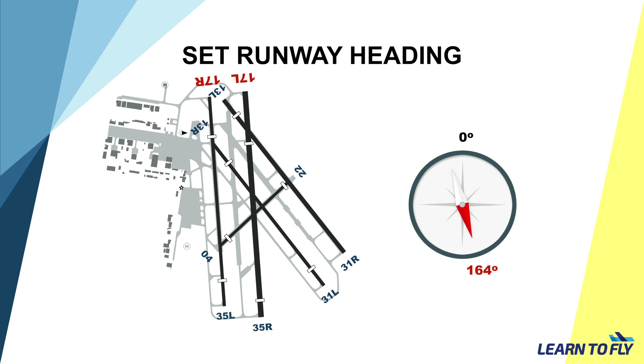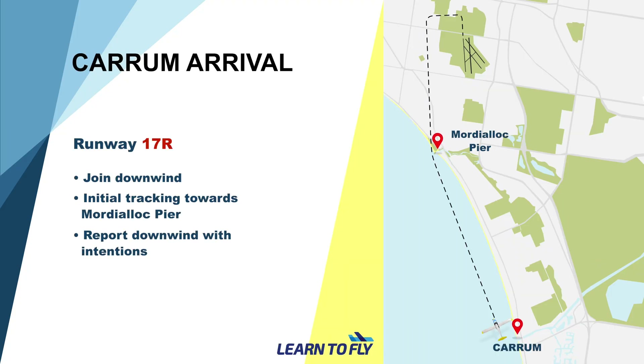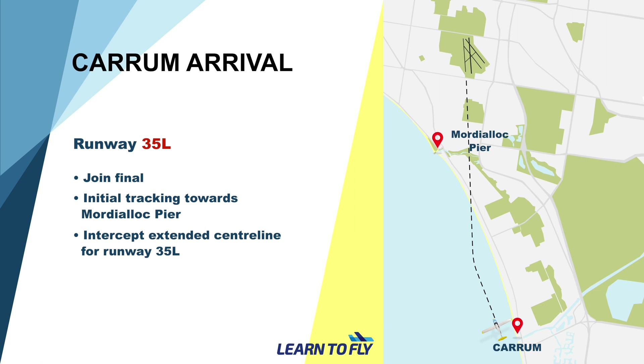If it's runway 17, set 164. Runway 35, set 344. If it's runway 13, set 130. Runway 31, set 310. After the inbound checks, it might not be a bad idea to conduct an inbound briefing. The briefing includes the expected circuit joining instructions and the runway in use.